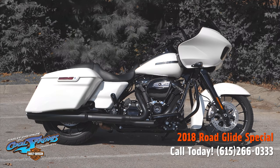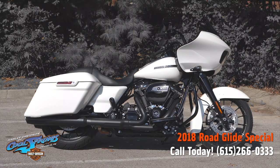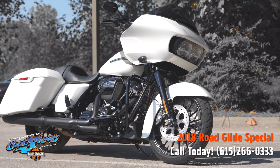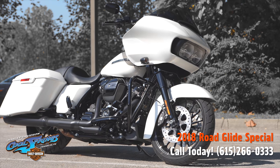This is your old buddy Charlie, coming to you from Harley Davidson of Cool Springs. Ladies and gentlemen, I have a Road Glide Special I want to show you today that is in Bonneville salt pearl paint.